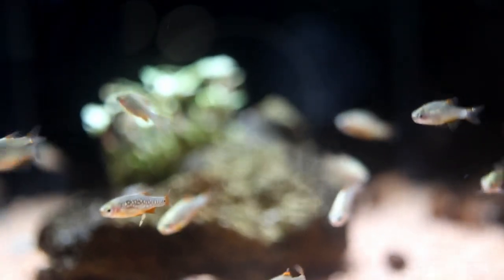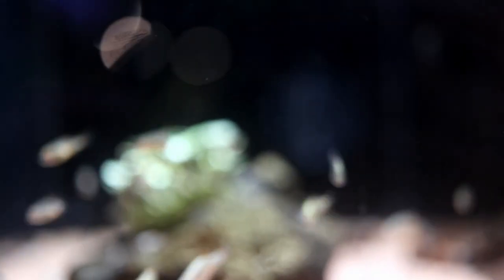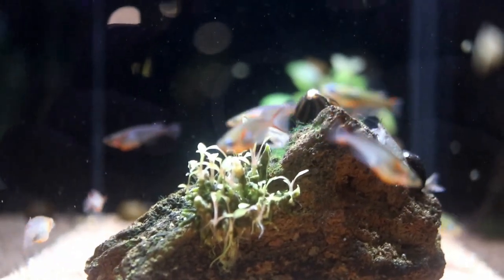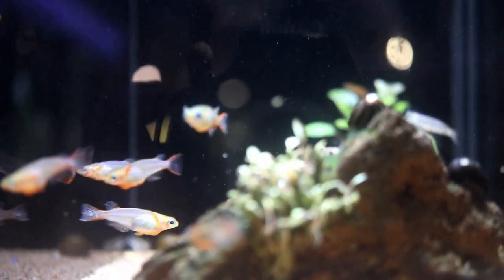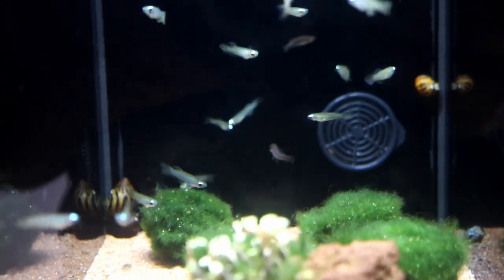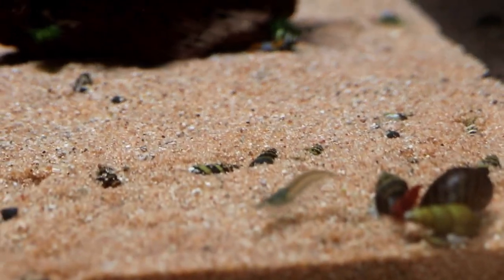The next tank has some Dario kajii — spelled K-A-J-I — definitely a pretty neat little fish. Now we come to some absolutely gorgeous fish: Neon Rice Fish. After that we have some Norman's Lampeye. We are now at some various varieties of shrimp — let's go ahead and enjoy the shrimp for a moment.